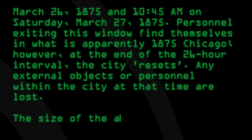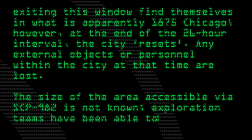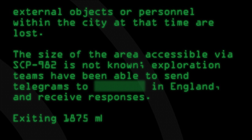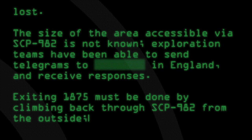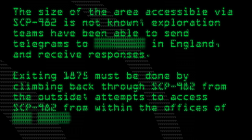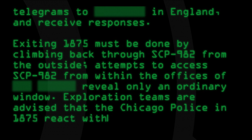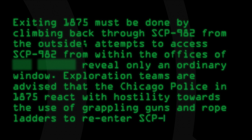The size of the area accessible via SCP-982 is not known. Exploration teams have been able to send telegrams to England and receive responses. Exiting 1875 must be done by climbing back through SCP-982 from the outside. Attempts to access SCP-982 from within the offices reveal only an ordinary window.